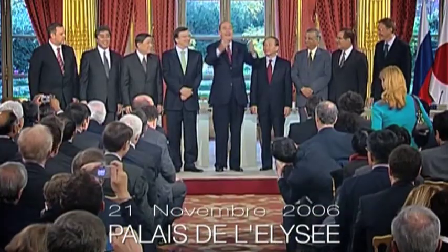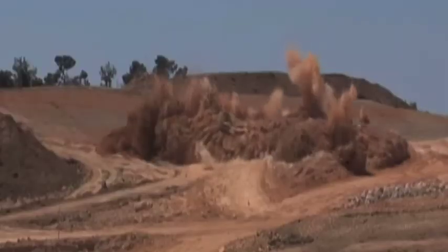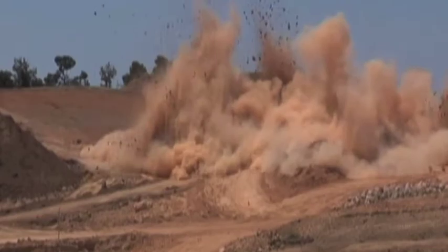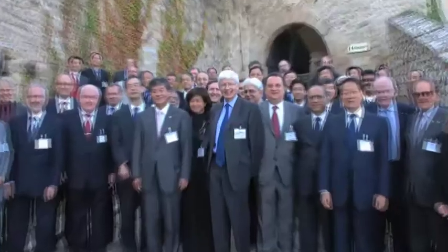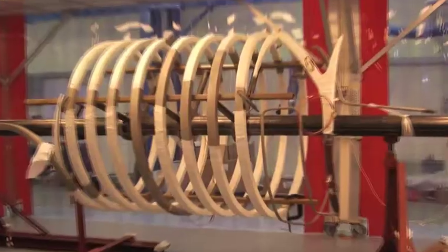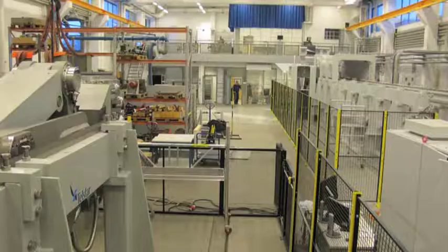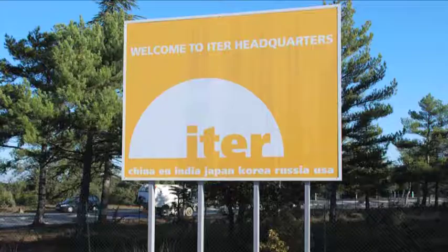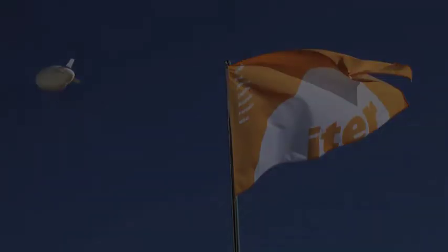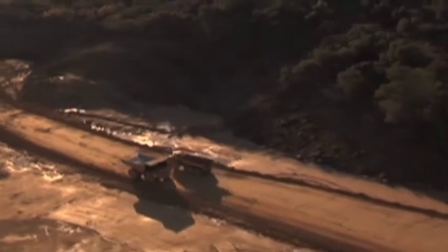It's quiet at the moment, but I have a feeling there's something in the air. As the ITER project is entering its fourth summer, the skyline at Cadarache is about to change.